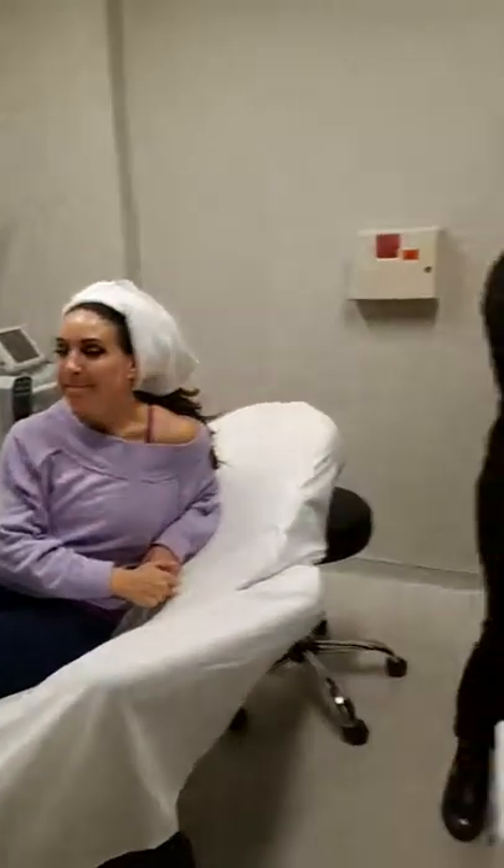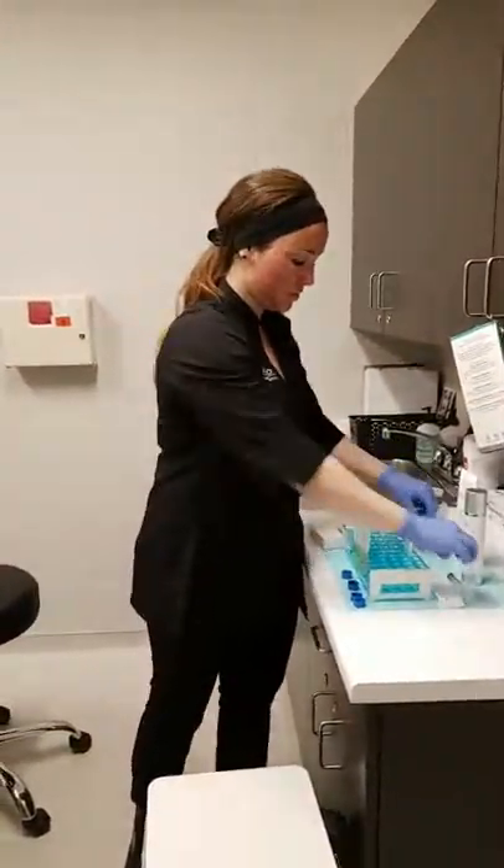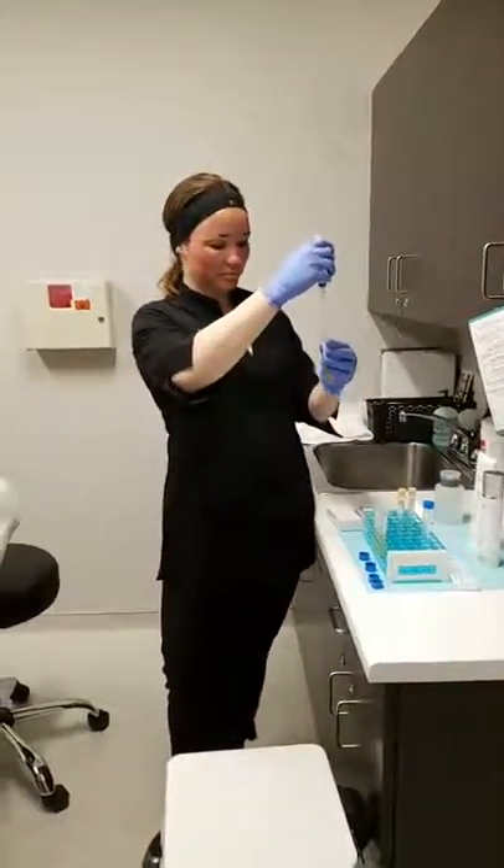We are doing microneedling with PRP, which you've had this treatment before, right, Jody? I have — one other time with the PRP. And what did you think? My skin healed in only maybe two days versus five when I've done standard microneedling. Huge difference to have that plasma — your own plasma — because it heals you. Your body recognizes it. Liquid gold, people call it.